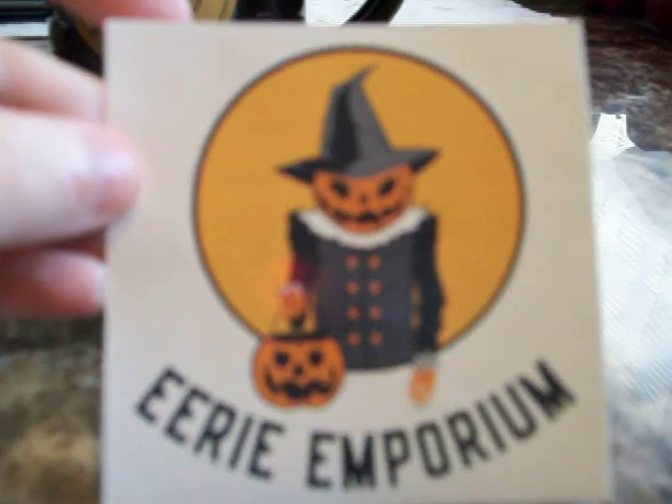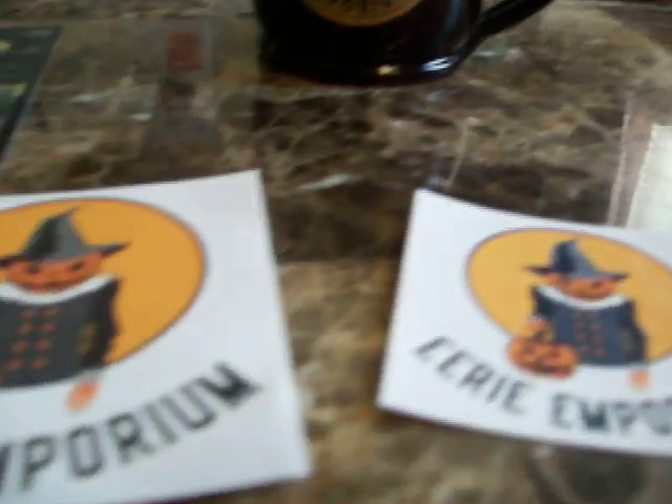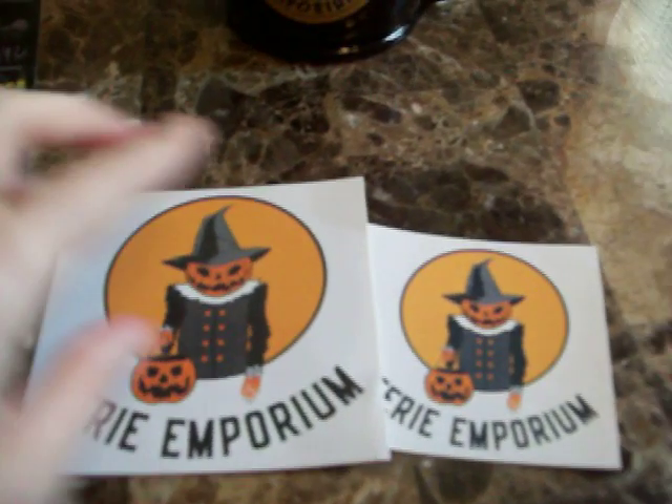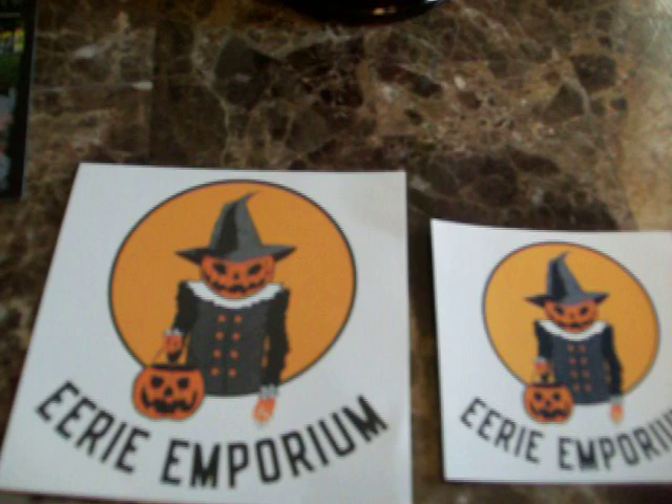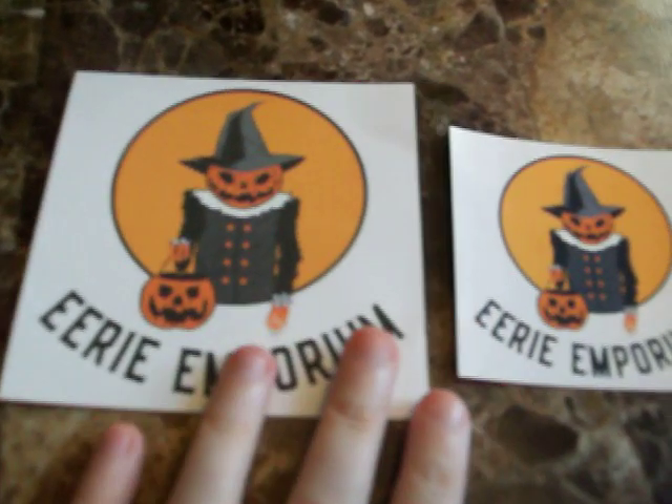There's this pumpkin guy on the card and he's holding a jack-o'-lantern pail. They also gave me some stickers — one with their Erie Emporium logo, a small one and a big one too. I thought it was cool that they included some extras.